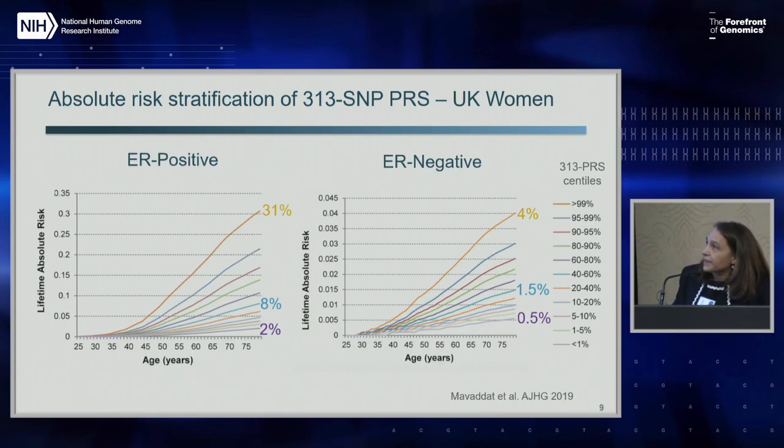Comparing ER positive and ER negative, you can see that there is stratification for both diseases, but because ER negative is a lot less common, the absolute risk values are lower. Still, a 4% risk of aggressive disease that is more likely to kill you might be also very relevant.